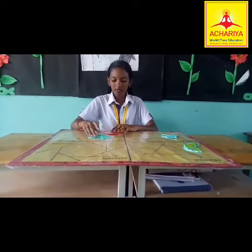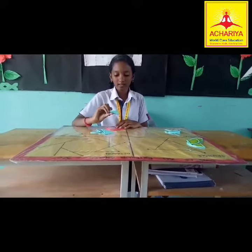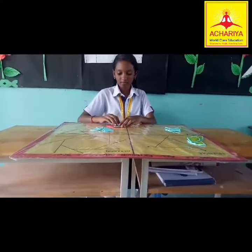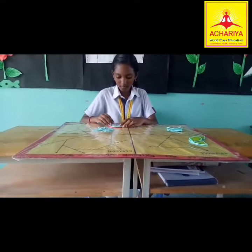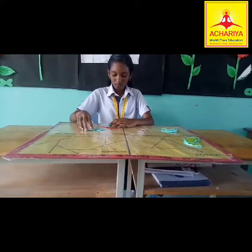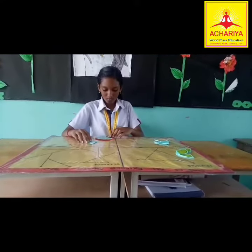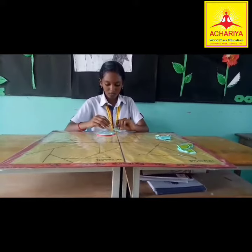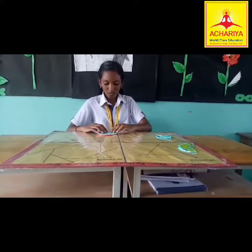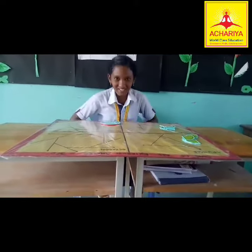For a hexagon, each exterior angle measures 60 degrees. The full circle measures 360 degrees. Thank you.